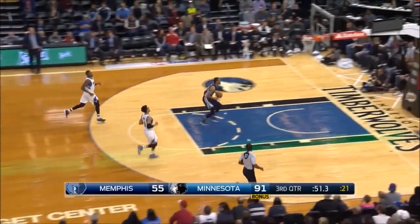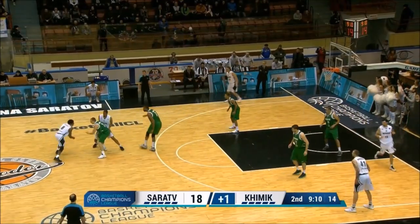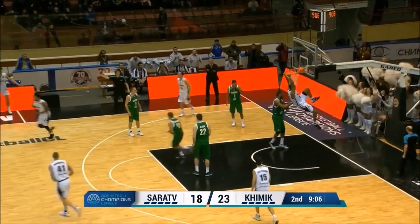Nelly goes to the floor awkwardly — thinks about it, gets right back up. Not something we see in the middle of the basketball champions league, but certainly today it's a little show.